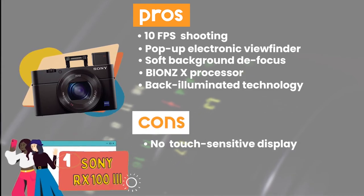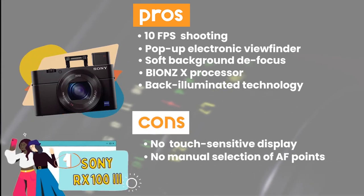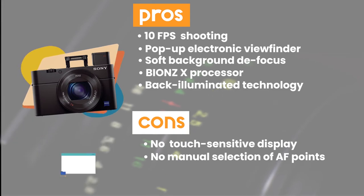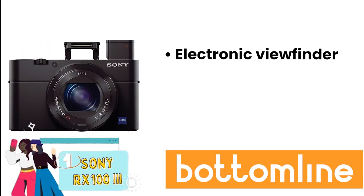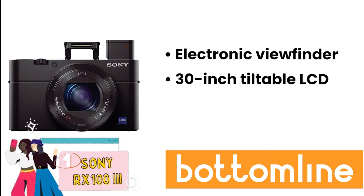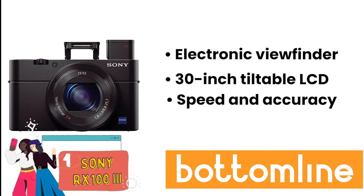However, it lacks a touchscreen display and does not feature manual selection of AF points. Bottom line: it features a pop-up electronic viewfinder, it has a 3.0-inch tiltable LCD, and its internal processor enhances speed and accuracy.